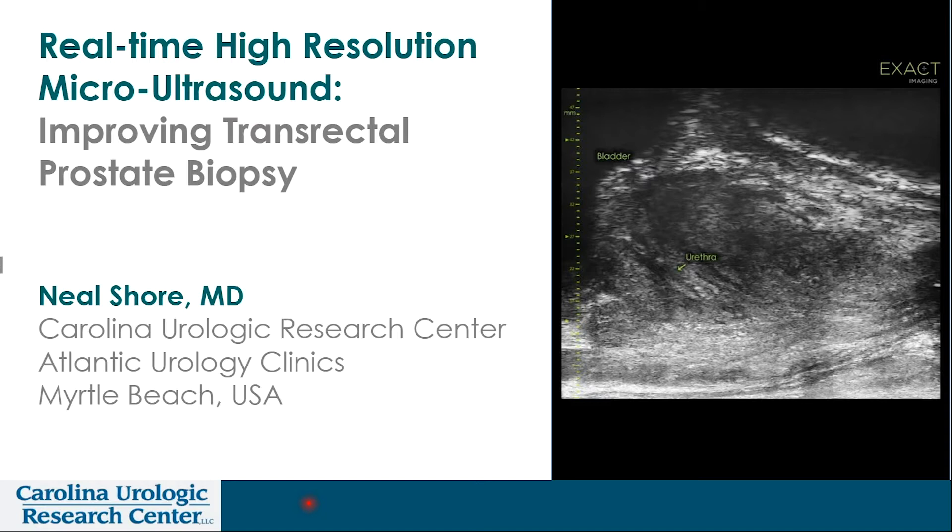Hello, I'm Neil Shor, the Medical Director of Carolina Urologic Research Center in Myrtle Beach, South Carolina, and I'm privileged to speak with you today regarding real-time high-resolution micro-ultrasound.